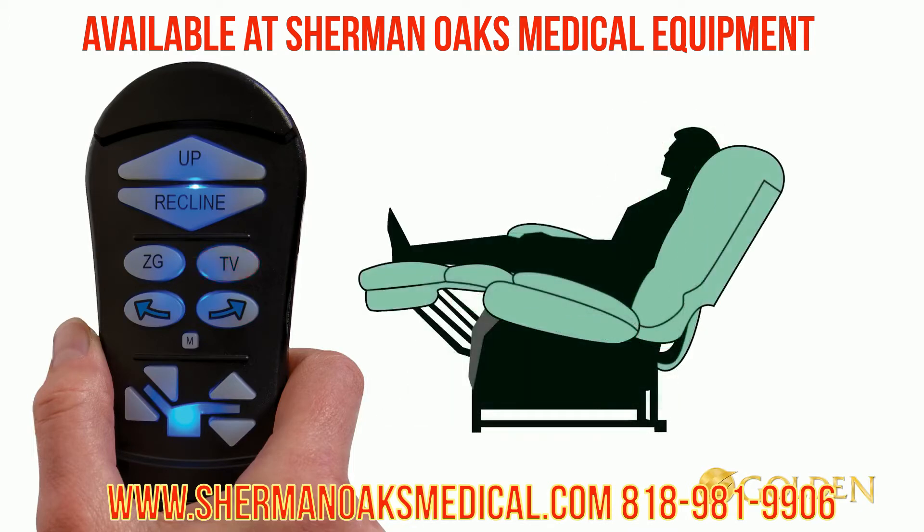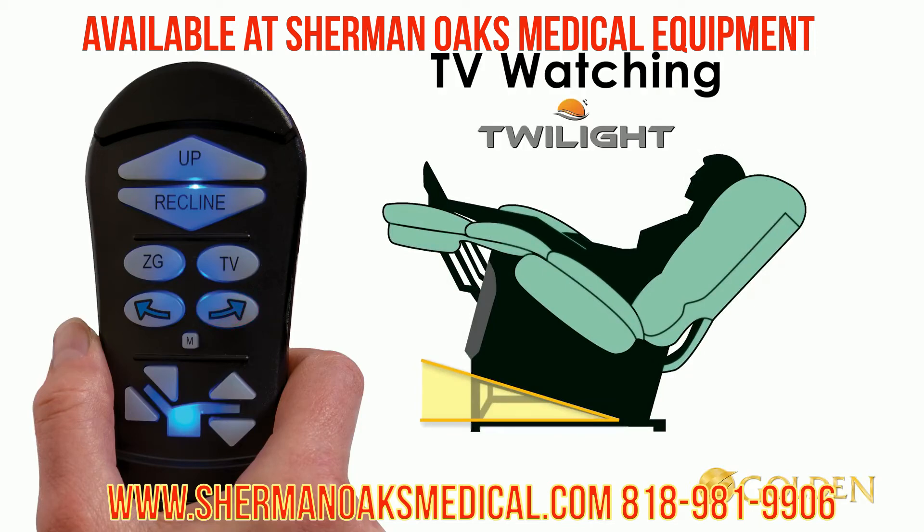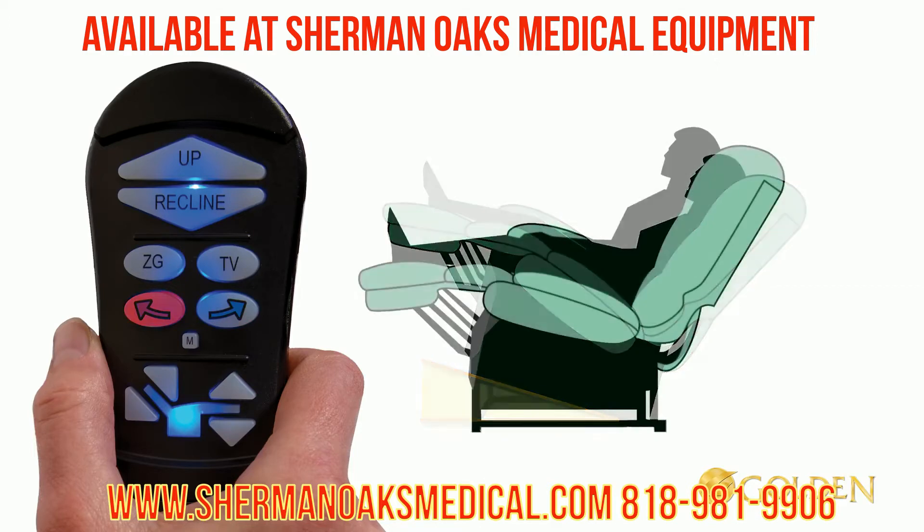Now activate the Twilight system: press and hold the arrow right button until the chair stops. This is TV with Twilight. Return the chair back to the standard TV position by pressing and holding the arrow left button.